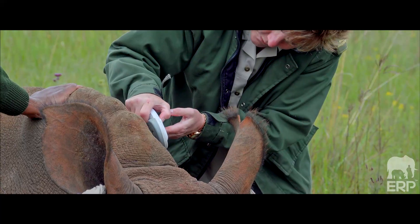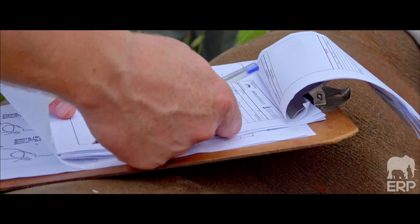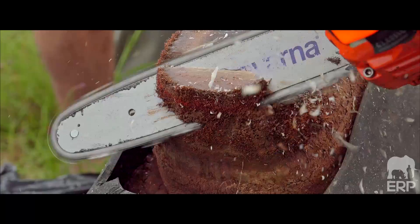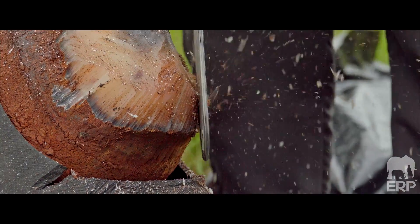White rhino are fairly sensitive to the drugs we use, so we monitor them really well and try to keep it as short as possible. That's why we use a chainsaw — it's really quick and fast and we think that's the best tool for the job. As I'm looking at the camera, there's a rhino to the right and to the left of me that we just darted with the helicopter in the back.